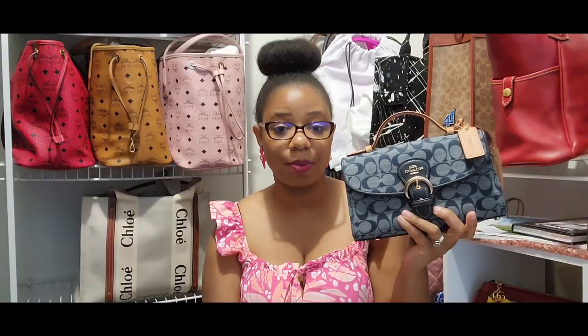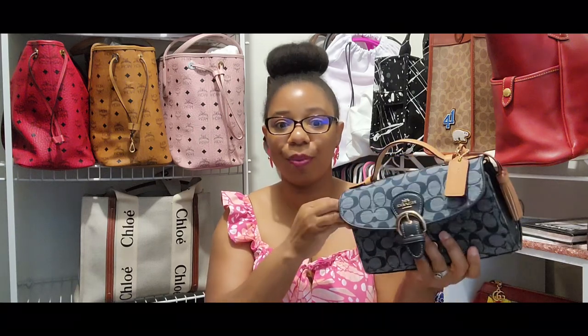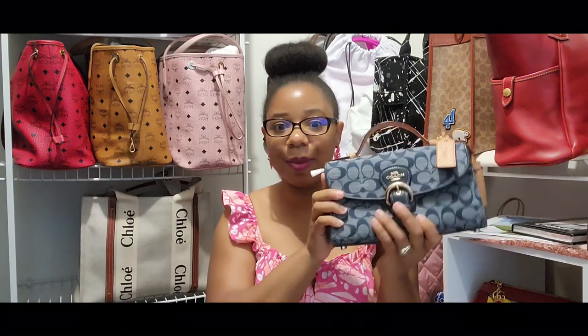I absolutely love this — so glad I picked this bag up. Miss Percival also has this bag, so be sure to check out her video too. She puts out amazing content and stays on top of things when it comes to Coach. When I saw her video, that confirmed for me that I really needed this bag. Now I'm going to go ahead and show you all what fits in this bag, and then we'll get to the unbagging.